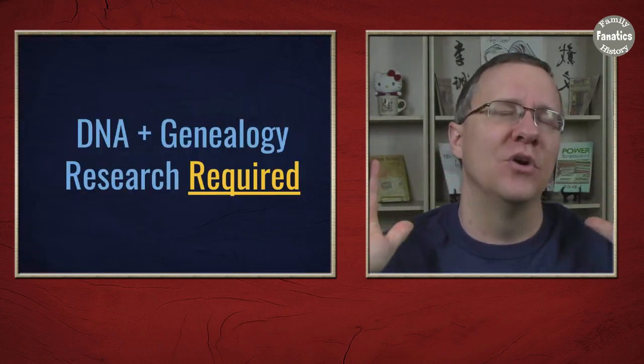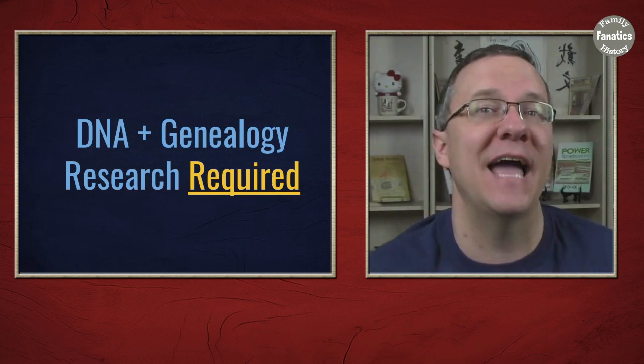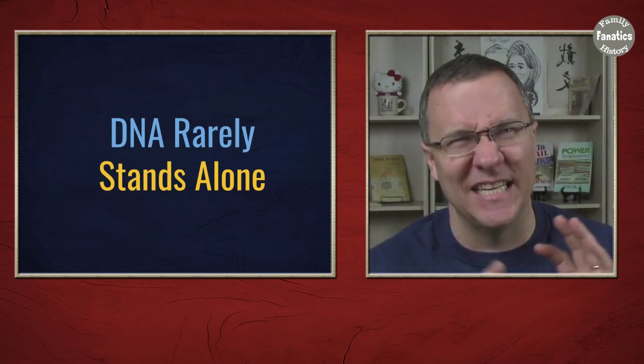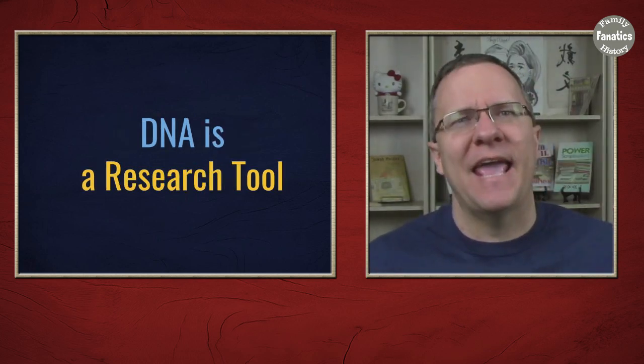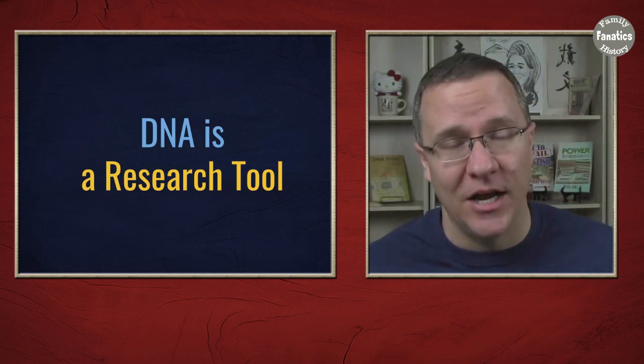The other caveat I would apply to Y-DNA and mitochondrial DNA is that you rarely are going to answer the question with just the DNA alone — and this really applies to autosomal DNA as well. There's going to be some other genealogical research that has to happen. For very few questions is DNA standalone, but DNA can be a good tool to add to your genealogy toolbox.